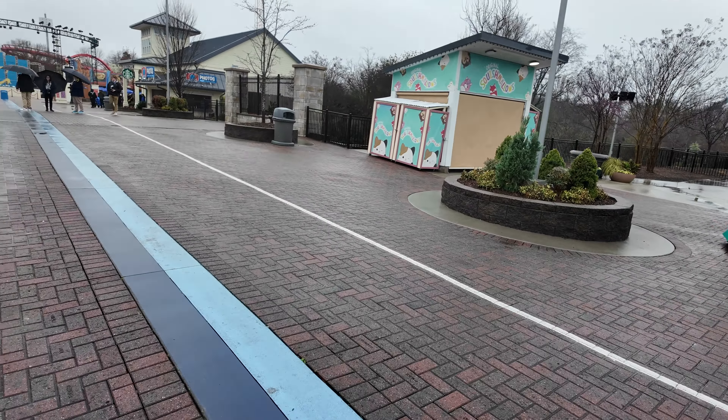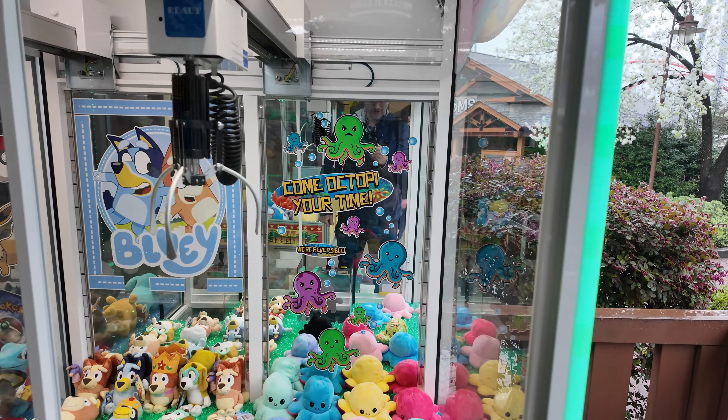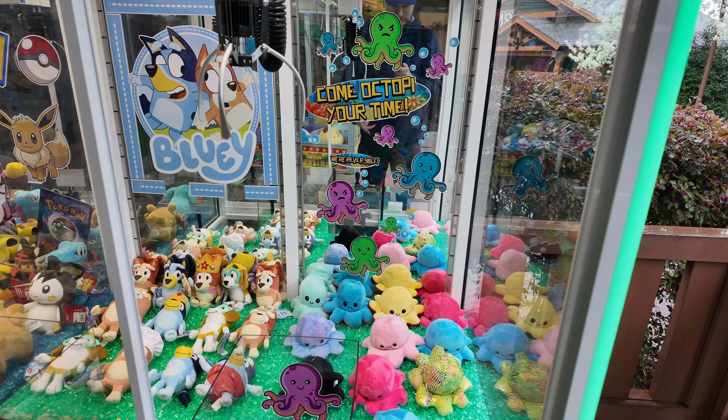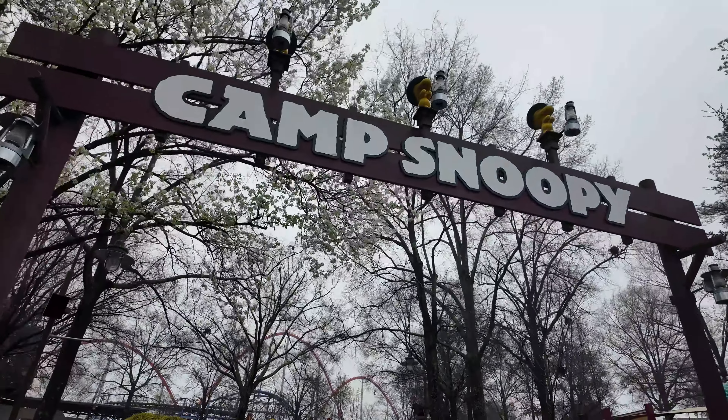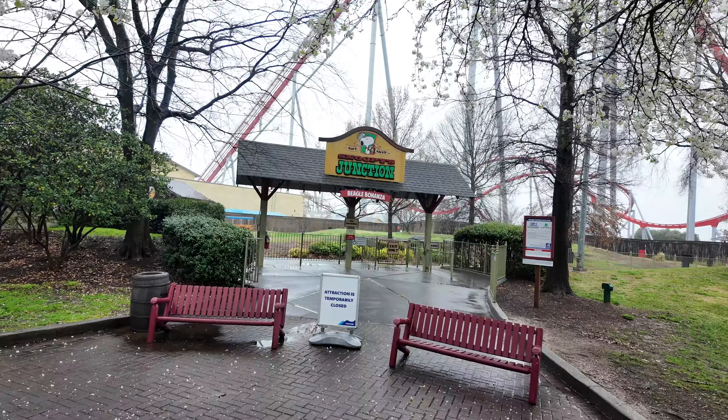Have a seat right by Snoopy. Wow, giant claw machine! And there are also these smaller Igloo machines for Paw Patrol, Pokemon, Bluey. And 'Come Octopi Your Time' — a general octopus one. Is this a show? I don't think so.